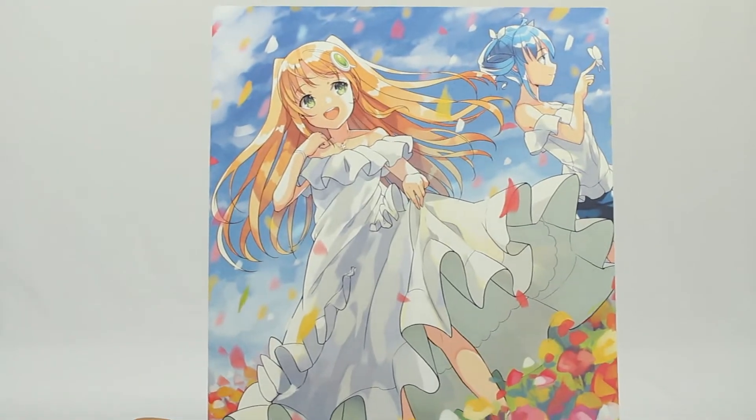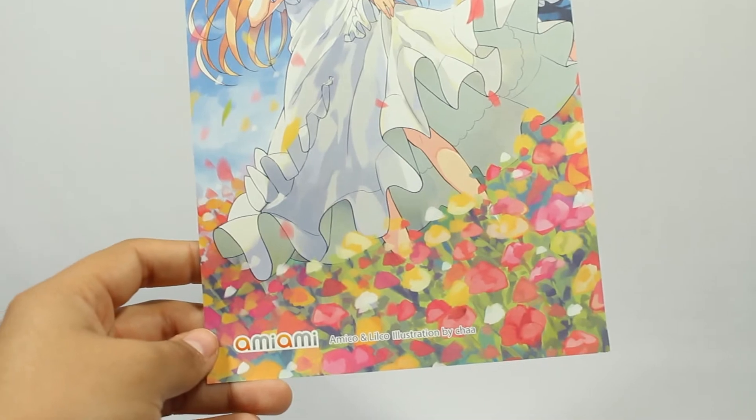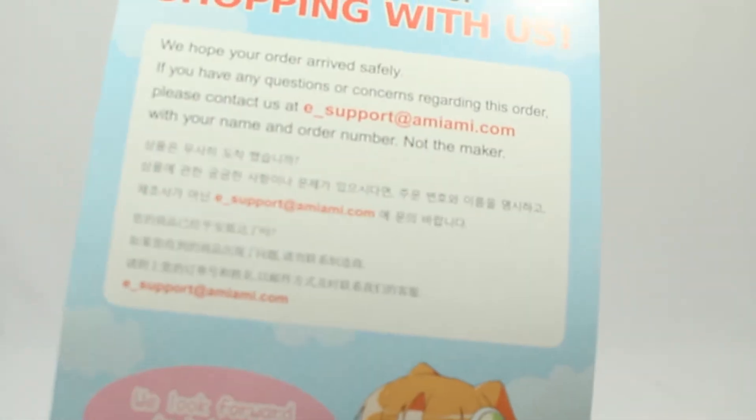Starting with the first layer of the box, it comes with their typical card. I don't know if this is different than the last one I got but it's very cute, very festive. And here is their information on the back. AmiAmi is always a great store to buy Japanese figures and goods from.